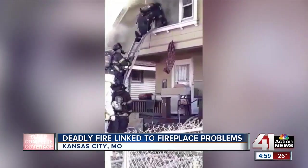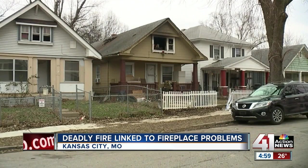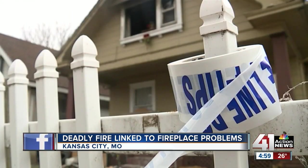They were going to extreme measures to try to stay warm, and at this time of year we see a lot of warming fires. Over the weekend, one of those fires took the life of a 16-year-old girl who lived at this house on Wheeling Avenue off of St. John.